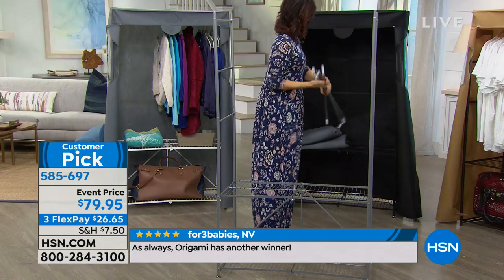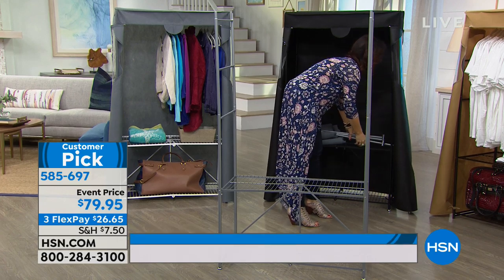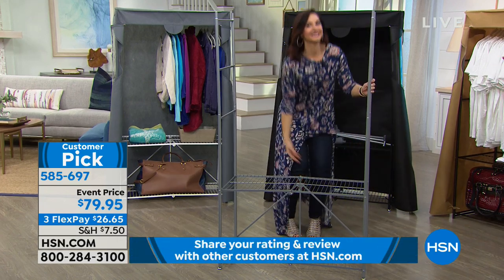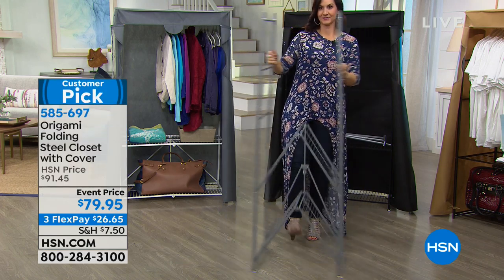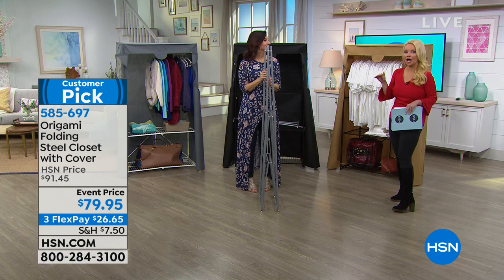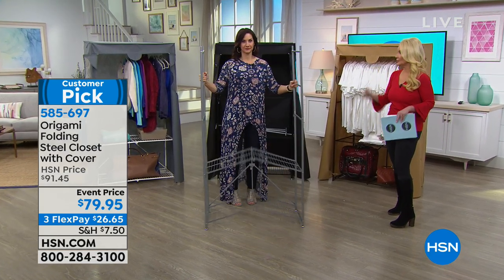You can literally take it down anytime you want. You're getting the cover along with it, which is so smart. It's actually even better than your real closet — how many times do you go into your closet and things are covered with dust? It will never happen here. Put this in the garage to store your winter or summer clothes and they'll be pristine.